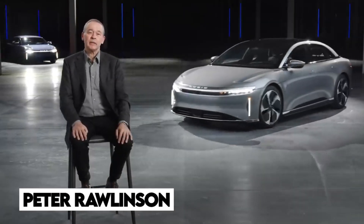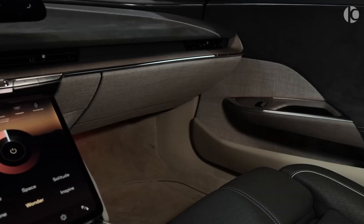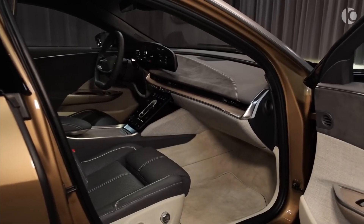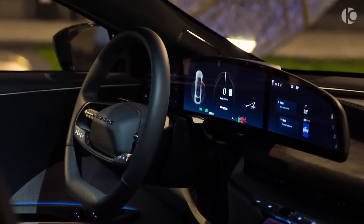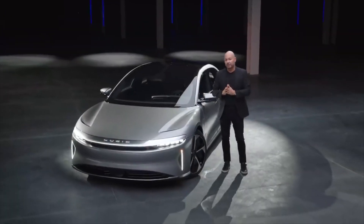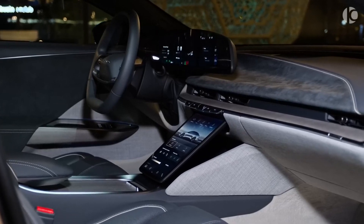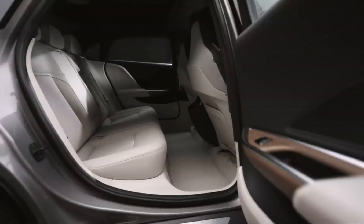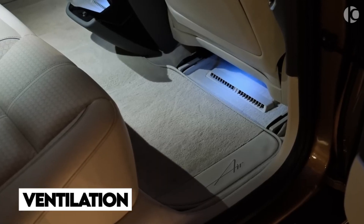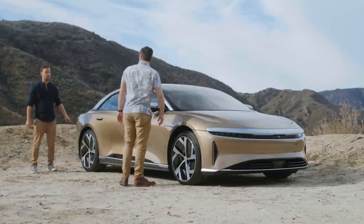Ralson also shared some details about the interior and how they managed to make it feel so premium. The elements used in making the interiors are actually quite premium. While designing the interior, Ralson made sure the car has a very ergonomic feel. The seats are designed for long travels, and the ventilation in the seats alone is a big plus point, which even some well-established premium car makers miss out on.